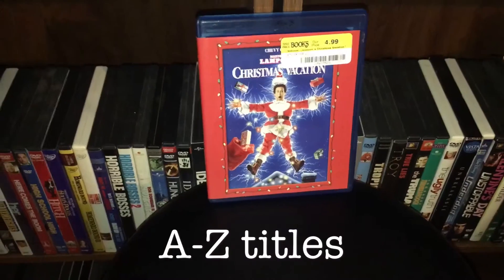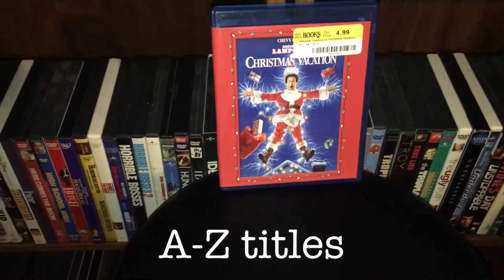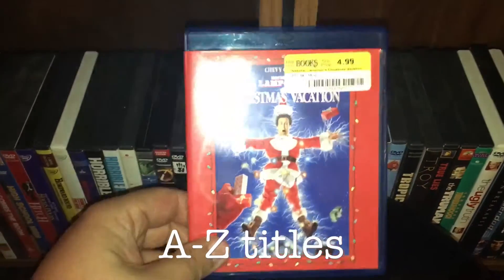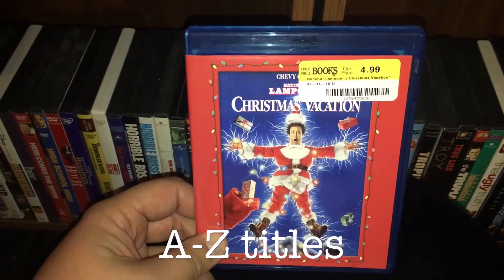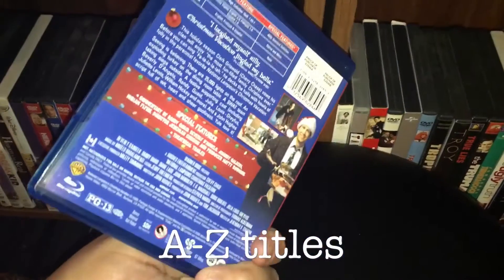So now we've hit our A-to-Z titles. I'm going to try to just skim through these as fast as I can — I don't want this video to be super long. I found Christmas Vacation for $5 at Half Price Books. I was only ever going to have the original on Blu-ray, and now I just happen to be finding all the other ones on Blu-ray for cheap prices. Great movie. Great Christmas movie. Funny as hell.